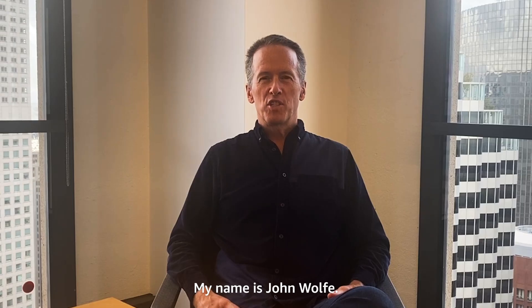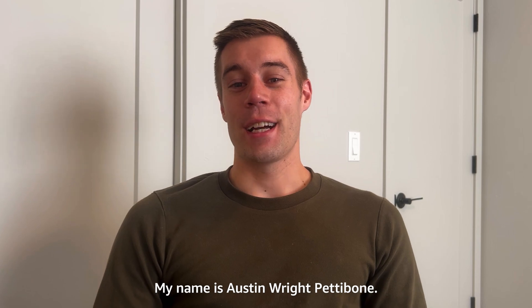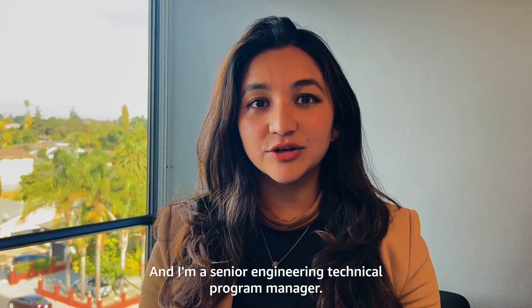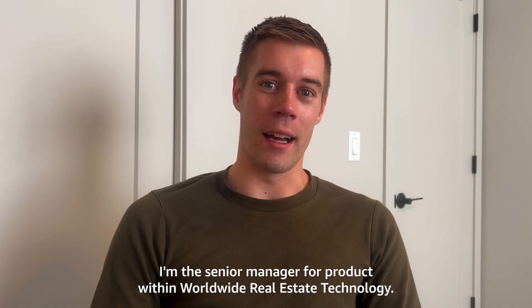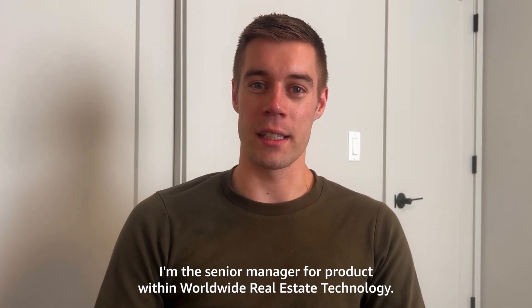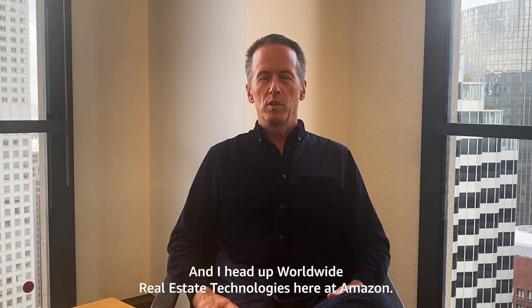Hi, I'm Devika Kumar. My name is London Kemp Boykin. My name is John Wolfe. I'm Subhashree. My name is Austin Wright Pettibone. I'm a senior engineering technical program manager. I am a senior design program manager. I'm director of worldwide real estate, global realty development. I'm the senior manager for product within worldwide real estate technology. And I head up worldwide real estate technologies here at Amazon.